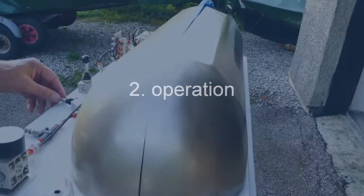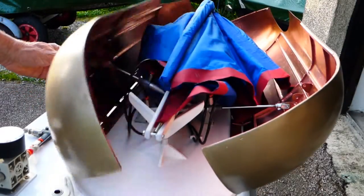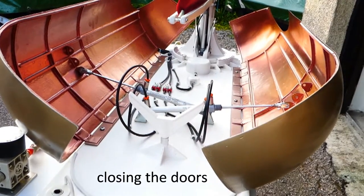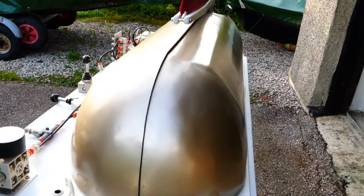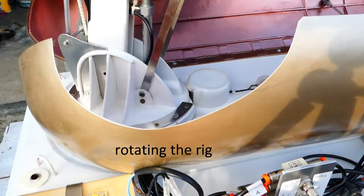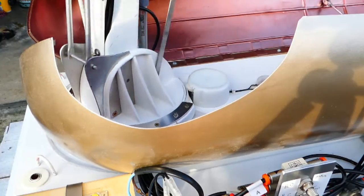Next we can see how it operates. First the doors open and then the rig can rise. The doors can be closed around the base of the mast to give support, and then the mast is rotated to trim the sail.